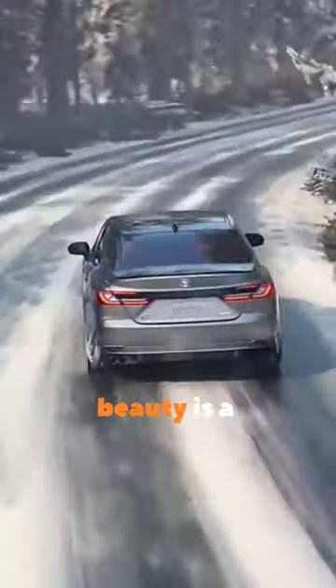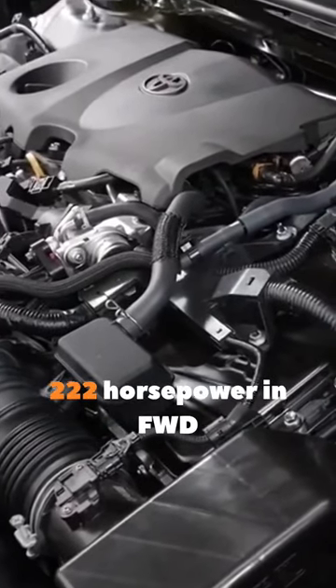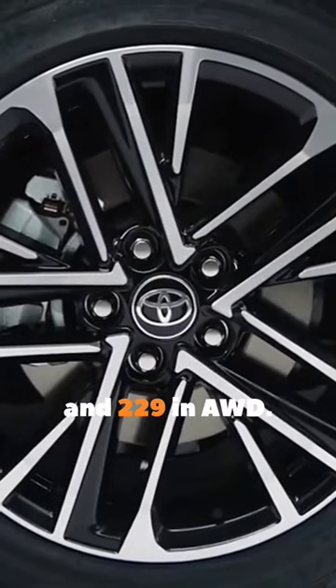Powering this beauty is a 2.5-liter hybrid engine churning out 222 horsepower in front-wheel drive and 229 in all-wheel drive.